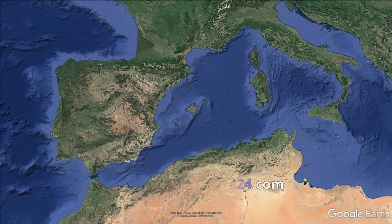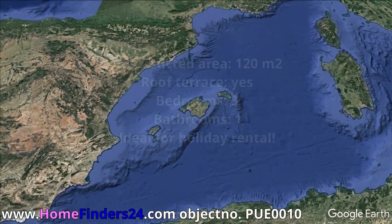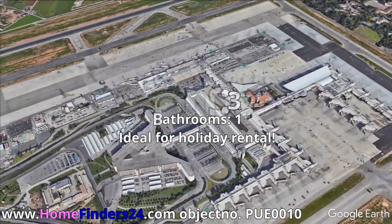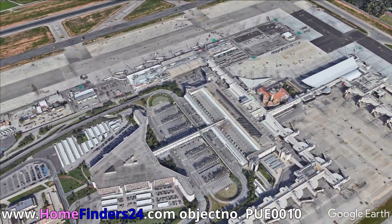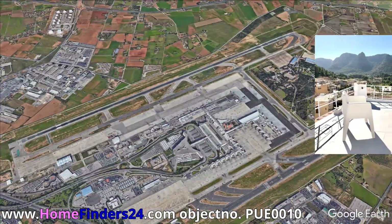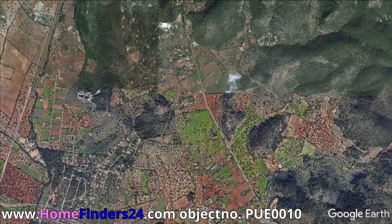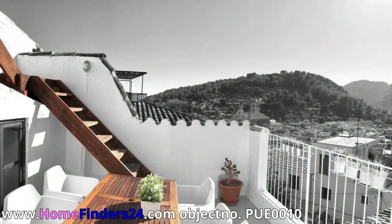Home Finders 24 offers for sale this three-bedroom townhouse with perfect views on Tramontana in the picturesque village of Buñola. With spectacular views on the Tramontana mountains, we offer this perfectly maintained three-bedroom townhouse. The townhouse offers a spacious living area of 120 square meters, with three bedrooms, one bathroom, and a huge roof terrace.